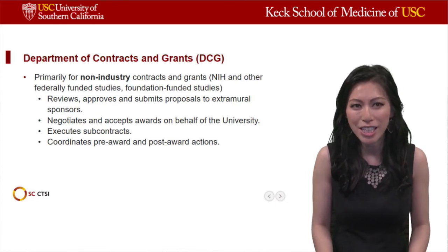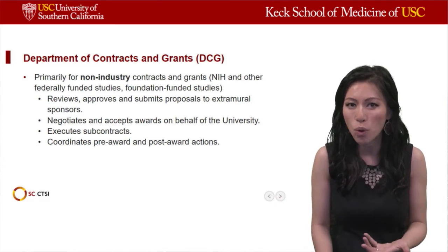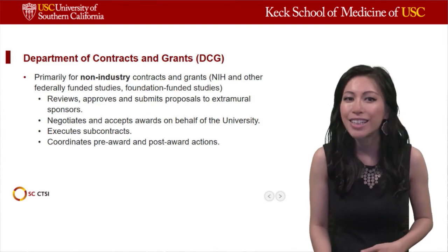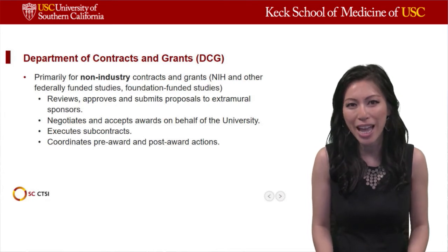Another very important function of DCG is negotiating the contract and accepting awards on behalf of the university. They also execute subcontracts for the university and coordinate pre-award and post-award actions.